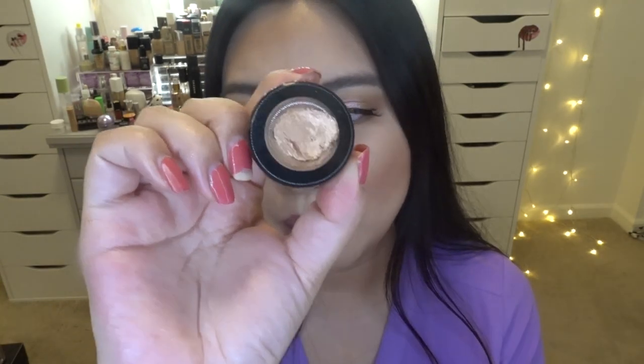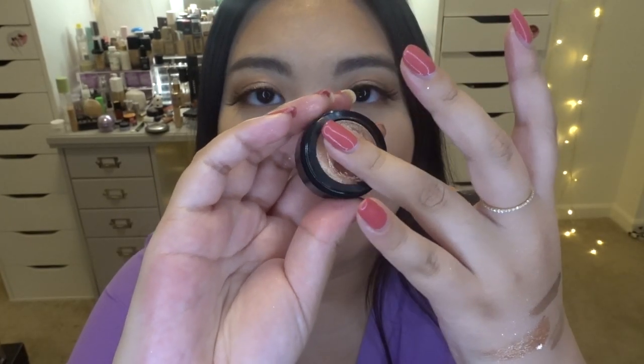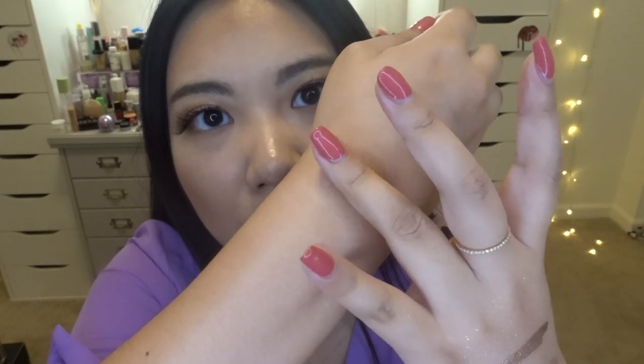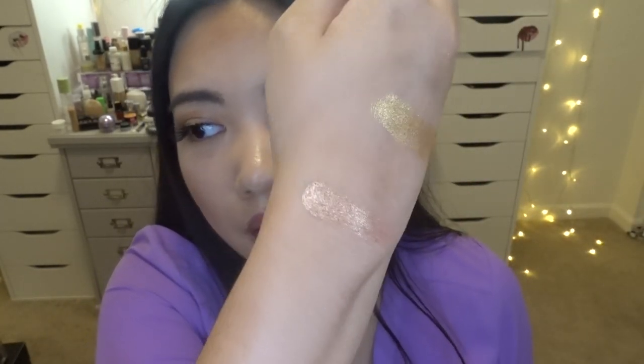Speaking of foil play, you can also get one from Makeup Revolution — I have this one called Rebound. As you can see I use this a lot as well. It's kind of a champagne color. Those are just such wearable shades. I love this foiled eyeshadow because it's so easy to use, so pigmented, and so creamy — it just blends out so nicely. And it's drugstore, so it's just so amazing. I absolutely love this foil eyeshadow.